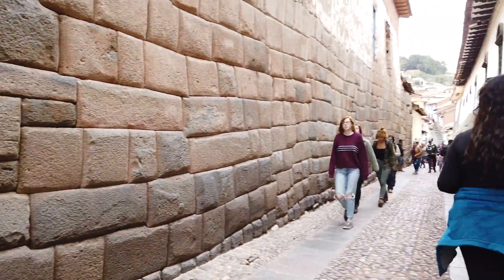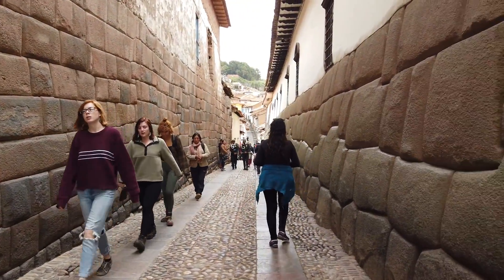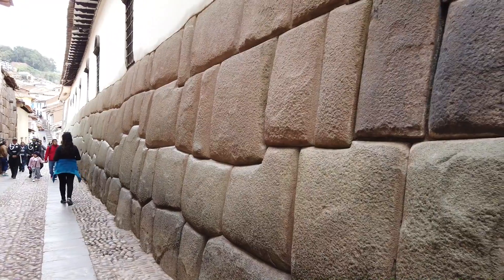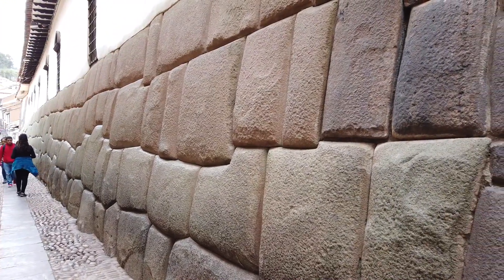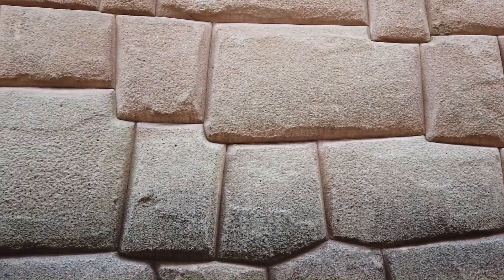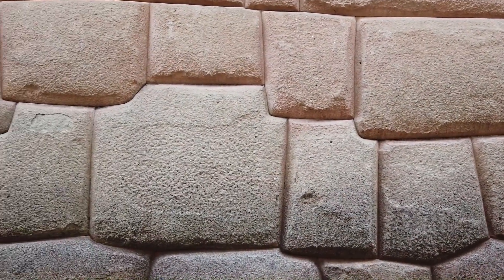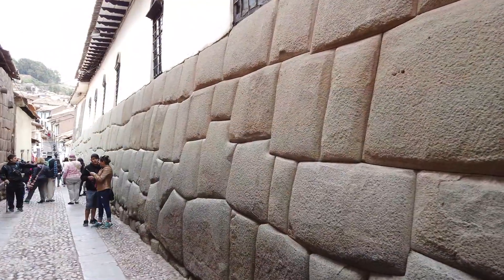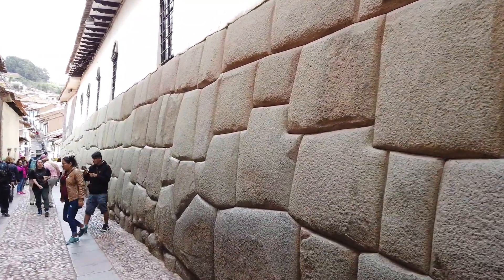You can see every stone is a different shape and size. But contrast that with what you're looking at on the right-hand side — this is the much older megalithic work. Again, every stone is a different shape and size and super tight-fitting construction.